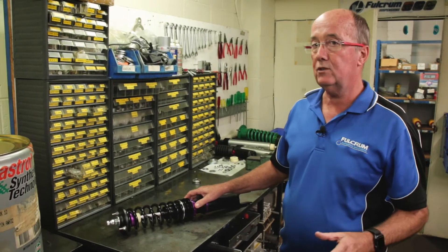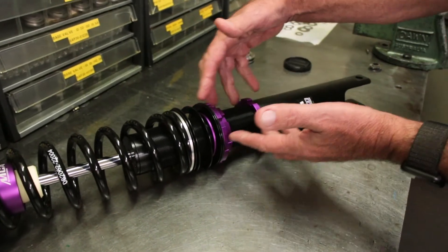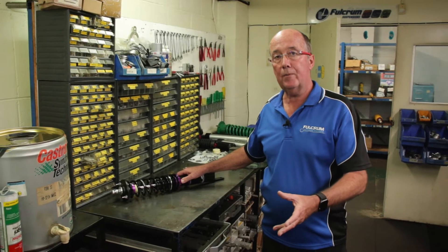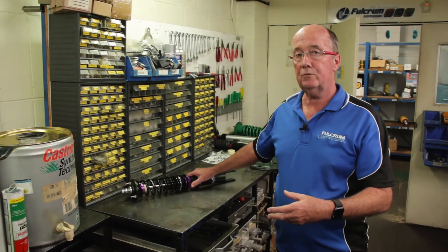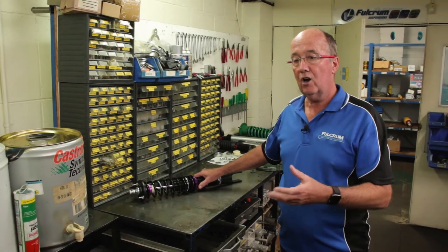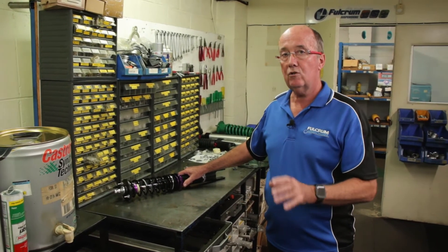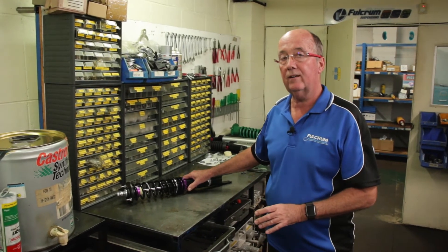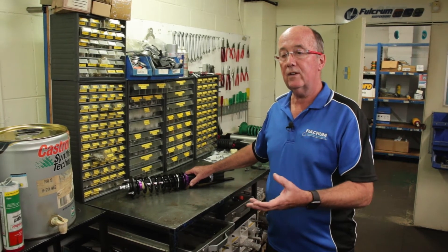All these things brought together in an Australian assembled product for an Australian driver on Australian roads. If you're looking to purchase a coil over program for your vehicle, talk to us. Fulcrum Suspensions takes a holistic point of view to the vehicle — look at wheel alignment, tyre pressures, whether you need sway bars, bushings. It's all about keeping that footprint firmly on the ground, maximum contact patch of the tyre. We can help you as a complete program. Please call us and talk to us.